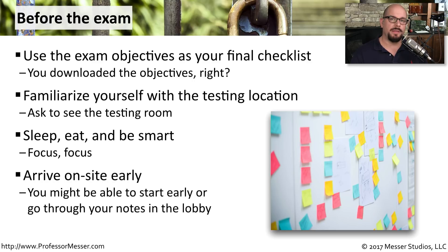I also recommend that you plan to arrive a little bit early. They might be able to start the exam early, or you can spend that time sitting in the lobby going through some last-minute notes before walking into the exam room.